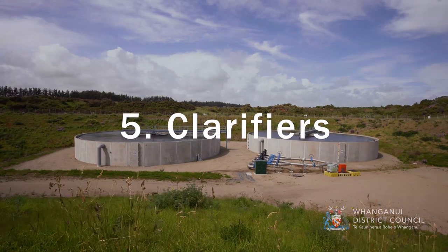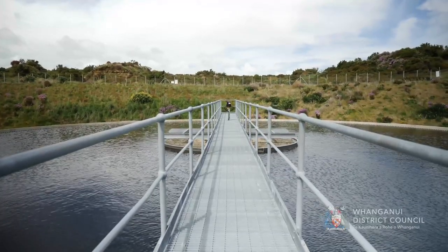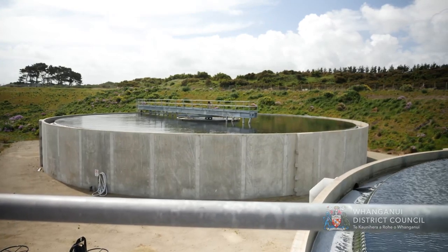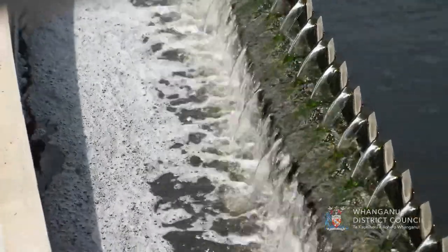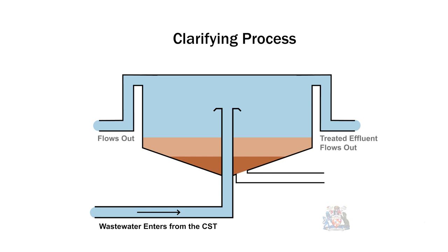Clarifiers. Secondary clarifiers separate biomass from treated wastewater. Clarified effluent flows by gravity from the top of the tank to the UV building. Biomass is extracted from the bottom of the clarifier and returns to the contact stabilisation process. Some biomass is wasted to the covered primary pond.